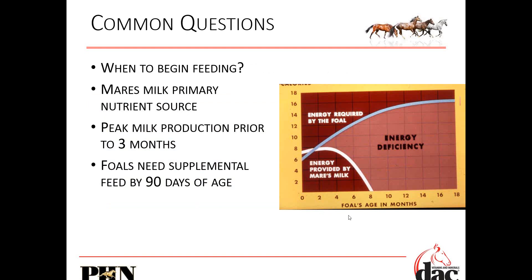When do you begin feeding a foal? As we've said, indirectly you're feeding the foal in utero. But when do you start feeding that foal once it's born? Looking at this milk curve, what's provided by the mare right around three to four months starts to really drop off, but the energy required by the foal exponentially gets more and more. Right around three months is when you really should be supplementing your foal because what the mare is giving them is just not adequate.